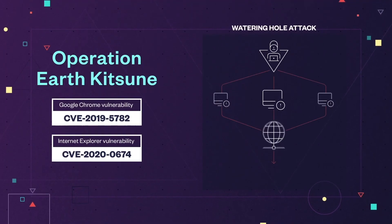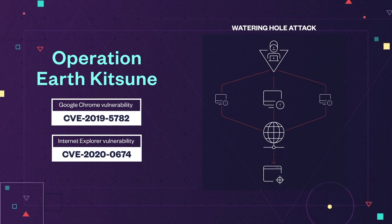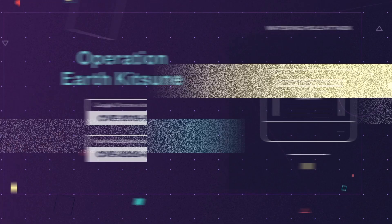Recently, we spotted Operation Earth Kitsune, an attack that used Google Chrome and Internet Explorer vulnerabilities to conduct a watering hole campaign through compromised North Korean websites.